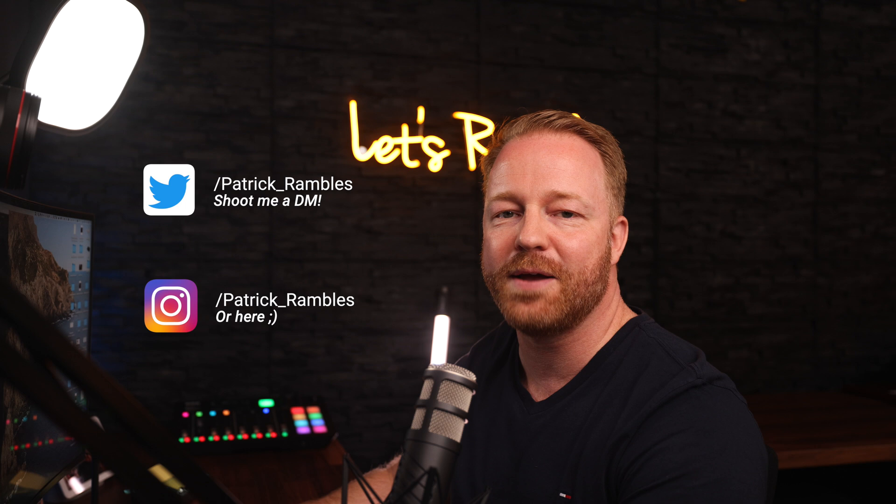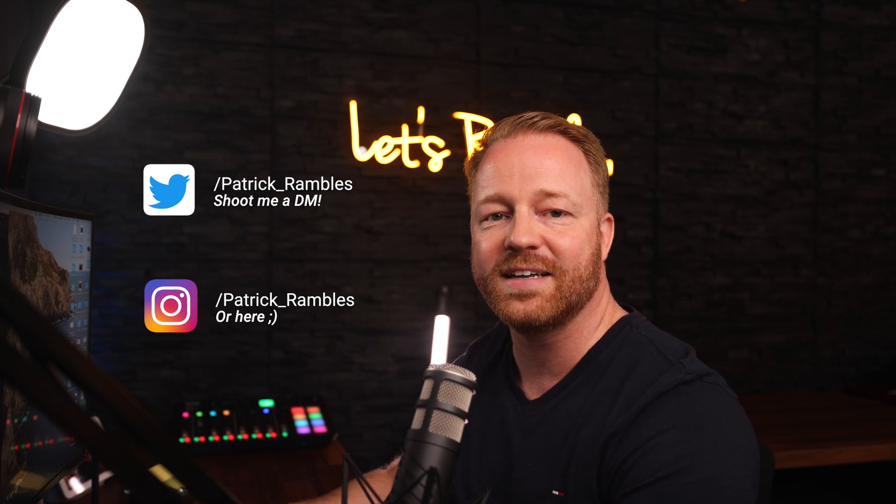Hey, what's up guys? It is great to see you all again. If you're new here, I'm Patrick, and this is where I ramble about tech and other stuff. The MacBook Pro is still my main workhorse, mainly because of Final Cut Pro, which I need to edit these videos, and also because multitasking on the iPad still isn't as good as it is on macOS.